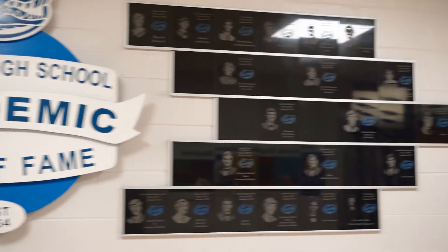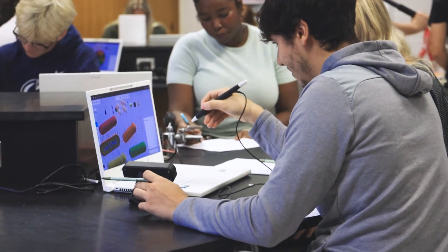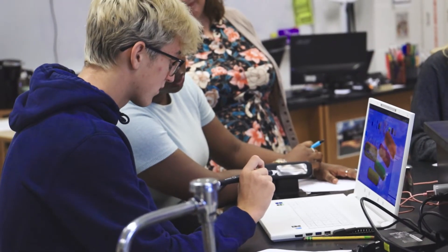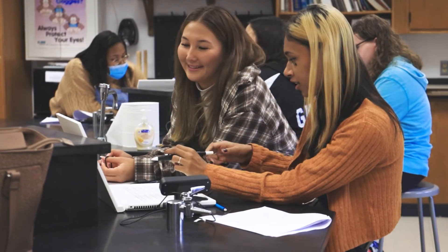I don't have the resources or the room on our property to build another health science wing, to build an auto shop right now. So in the meantime, we were looking for solutions to really get kids hands-on experiences. Z-Space really allows us to do that — to have kids those really enriching hands-on experiences and to build out our CTE programs in ways that would not be possible without the product.